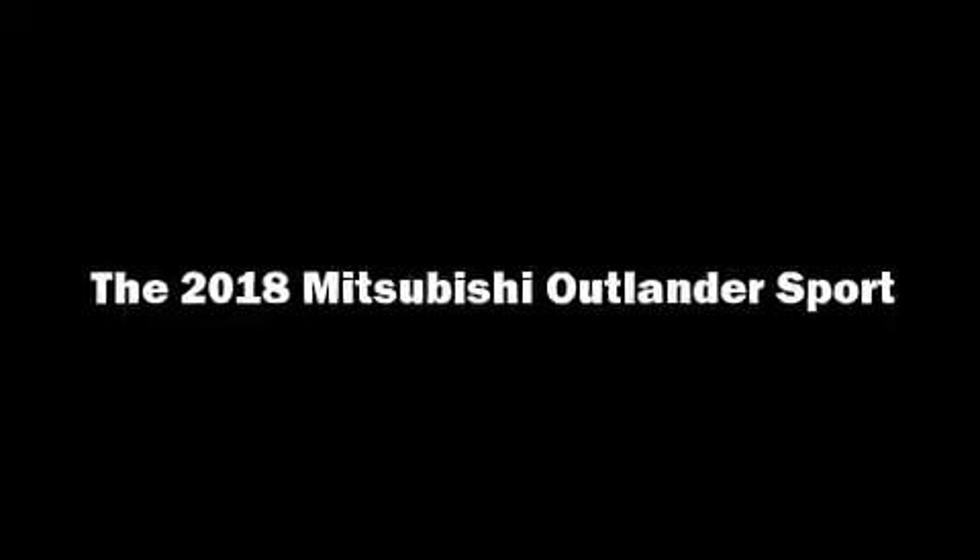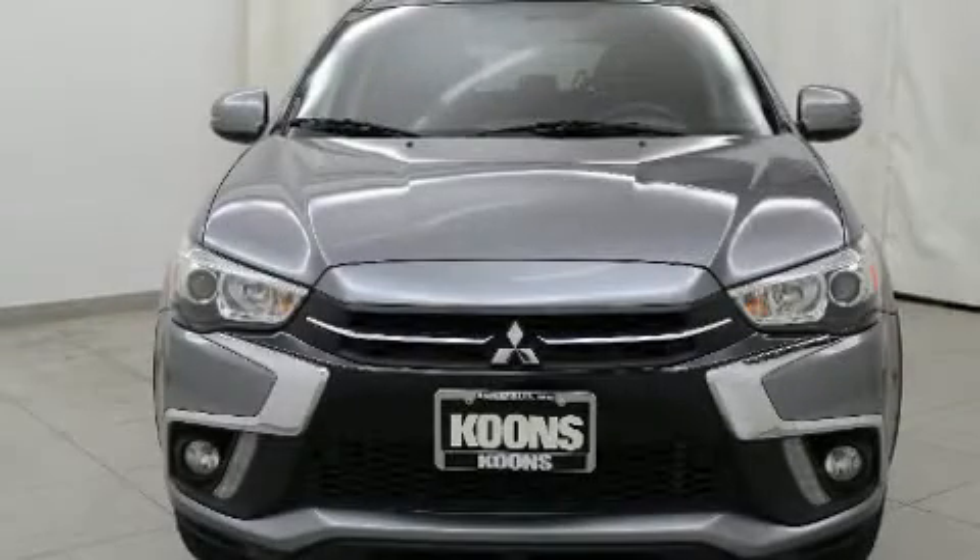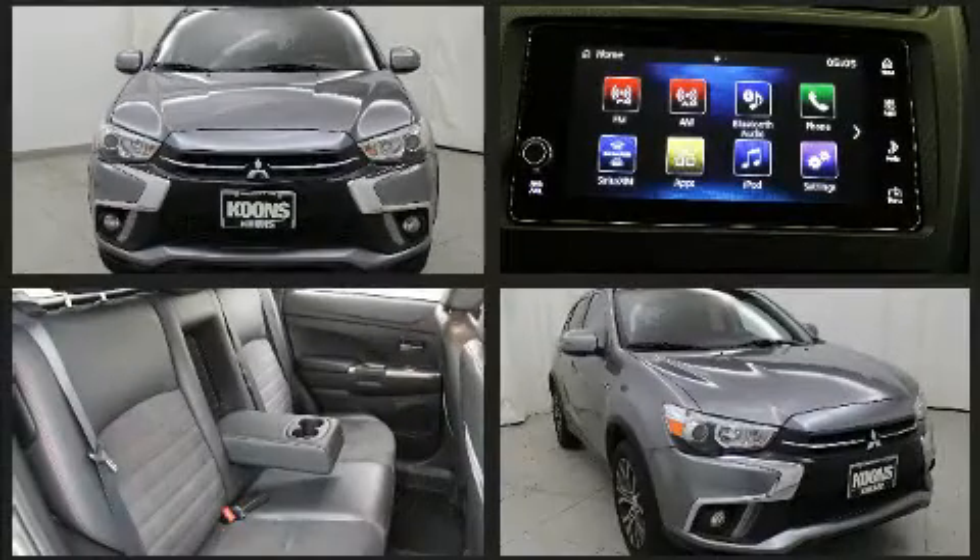You can expect a lot from the 2018 Mitsubishi Outlander Sport. With fewer than 35,000 miles on the odometer, you'll be sure to appreciate this model's condition and value.